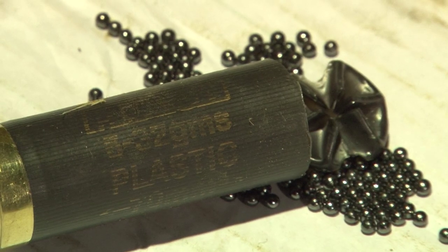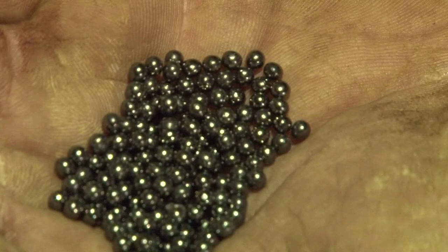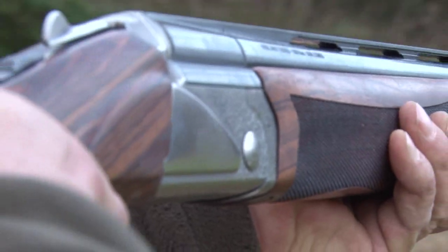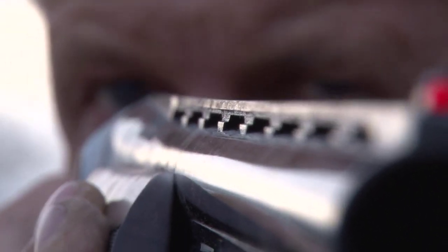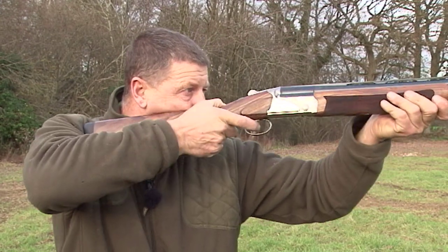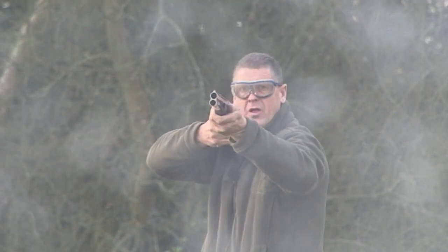Not all shot is made equal and, like with bullet choice, it's vitally important to get it right. If you don't, you'll probably end up with very little on your plate — either because you're undergunned and your target has flown or run off, or you're overgunned and shredded it like Fred.